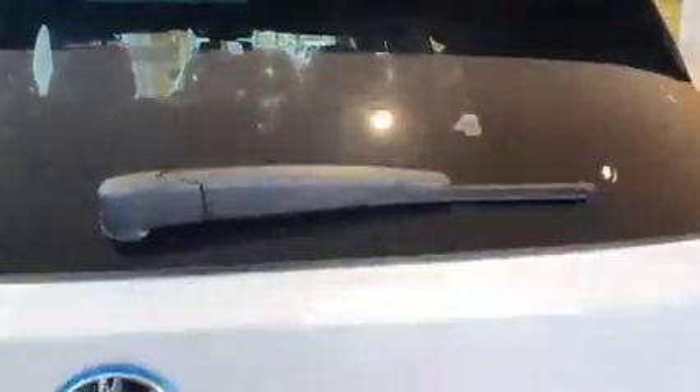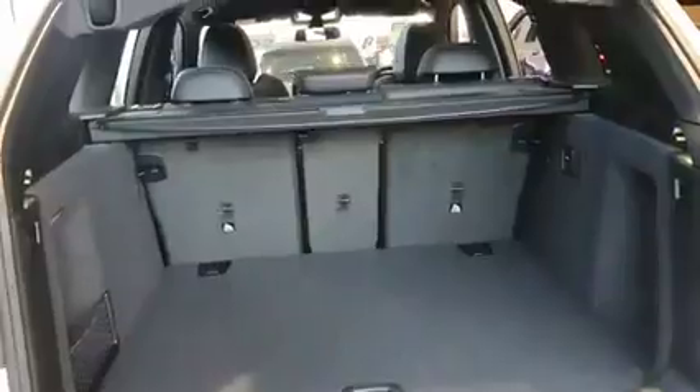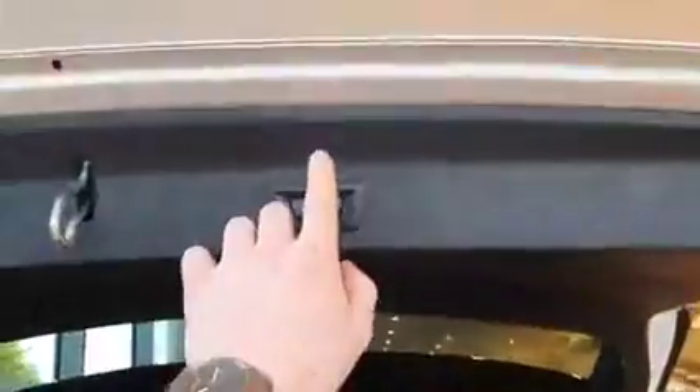Pop the boot open. Huge boot, very practical car. As you'd expect with the iX3, and it has the rear split folded seats. Automatic boot closure. Have a look in the back — great for families, great for the kids. You have the USB points here and here.